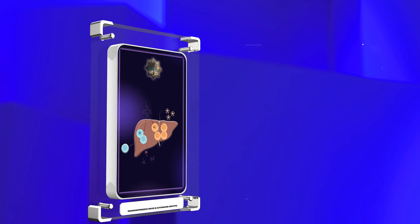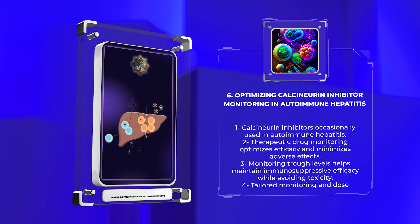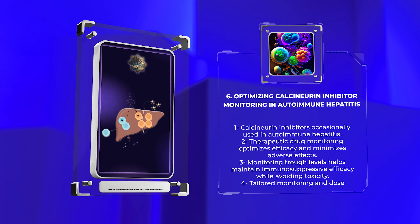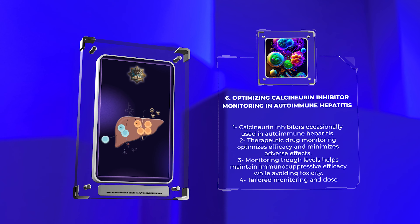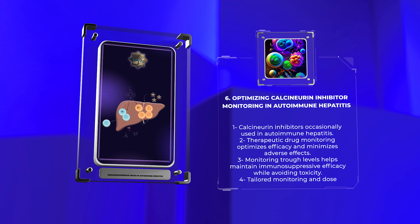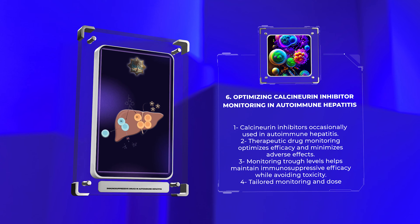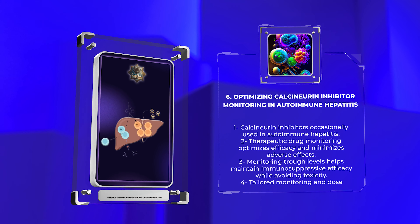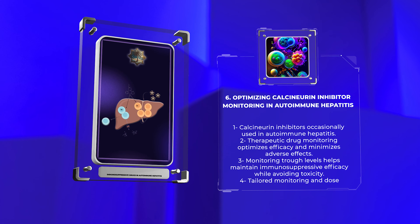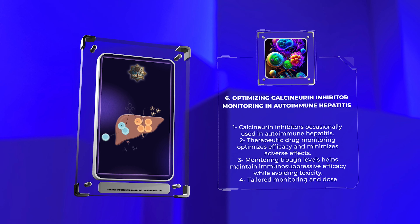Calcineurin inhibitors like cyclosporin A or tacrolimus are occasionally used in autoimmune hepatitis, particularly in refractory cases. Therapeutic drug monitoring plays a significant role in optimizing their efficacy and minimizing adverse effects. Monitoring trough levels, which correspond to the drug's minimum effective concentration, helps maintain immunosuppressive efficacy while avoiding toxicity. Drug-drug interactions and variable pharmacokinetics of calcineurin inhibitors necessitate tailored monitoring and dose adjustments.